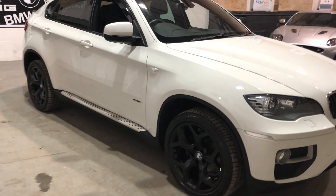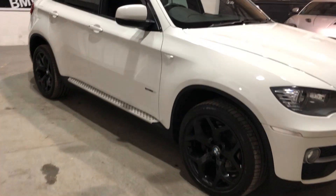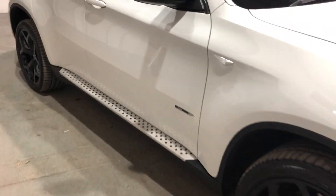A couple of extra bits and bobs have been put on this car as well. You've got your roof rails, your 20 inch gloss black alloys, side steps, and the wind deflectors around the windows as well.